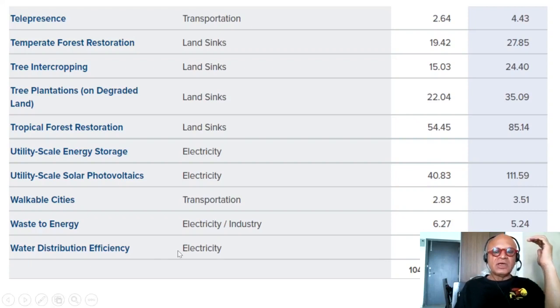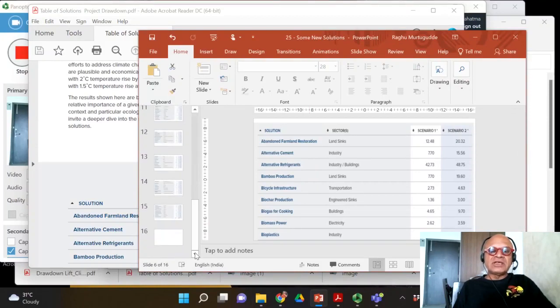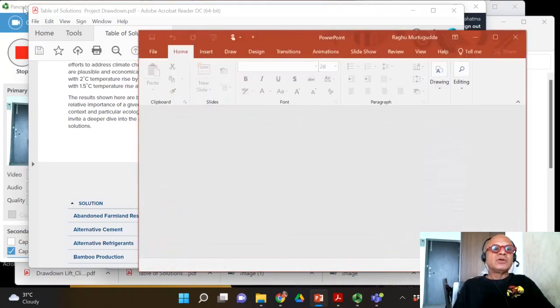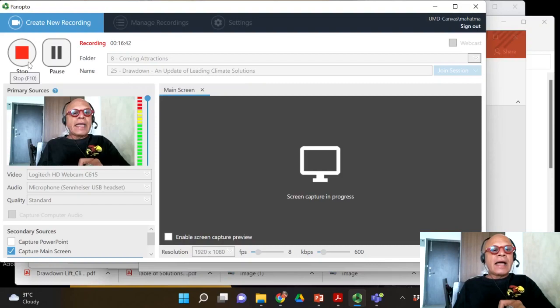The total for all these updated solutions is 1,044.89 gigatons between 2020 and 2050 for the 2°C warming target, and 1,610.47 gigatons for the same period for the 1.5°C target. I just wanted to include this here since Project Drawdown is very diligent about tracking and updating these solutions, and I need to reflect those updates on my YouTube channel so you are aware of what's happening — whether you're a returning viewer or a newcomer to the channel.